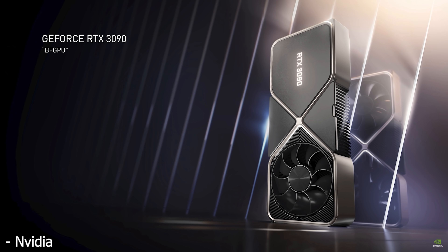Before we can figure out which graphics card is best for you, let's very quickly go over the specs and price of each one of these graphics cards so we can get a little bit more context.